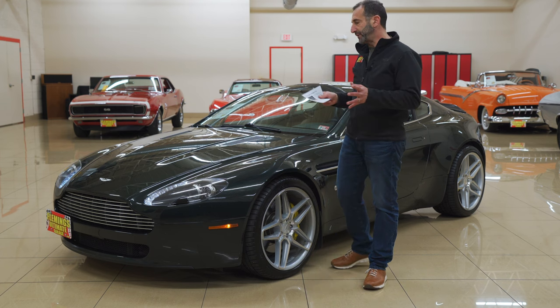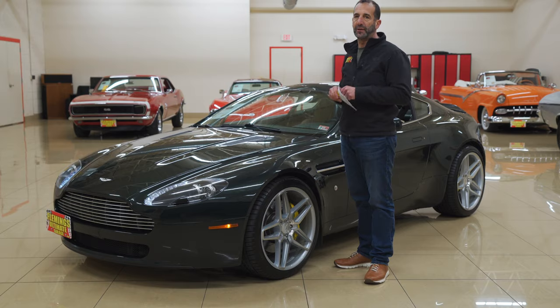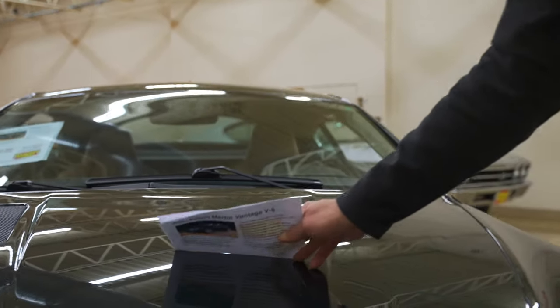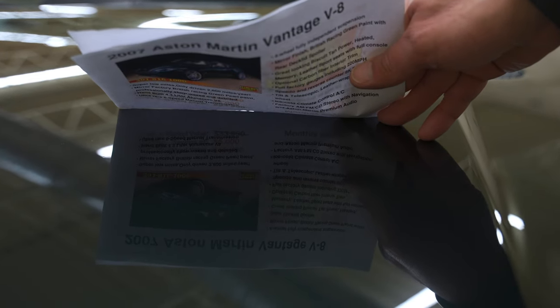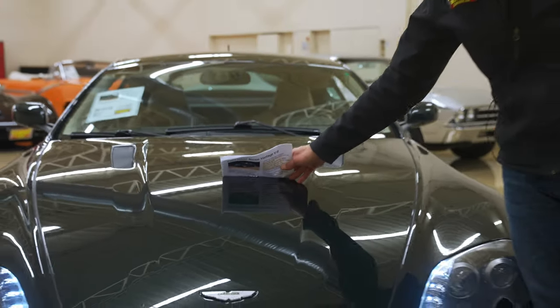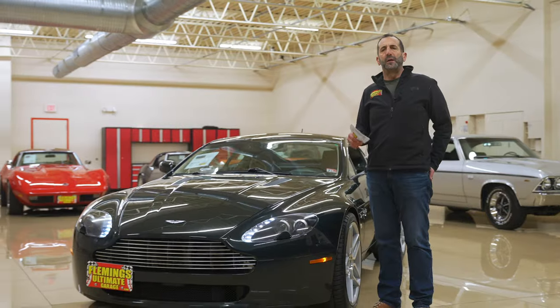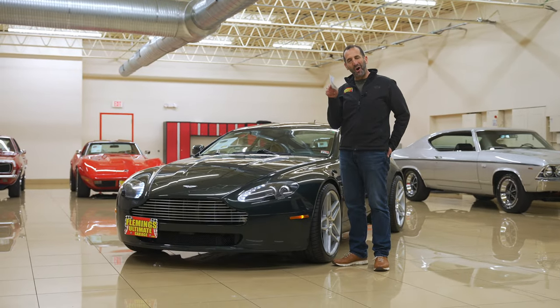I like to talk about the paint quality because it is really, really nice. Come on up here and let's take a look. We're looking at the paint under these nice harsh lights — look how clear and crisp every letter is. You can see every panel reflected in the roof. That's the kind of paint that makes a car shine under the lights at night when you walk up to it coming out of a restaurant and go, wow, that's my car.